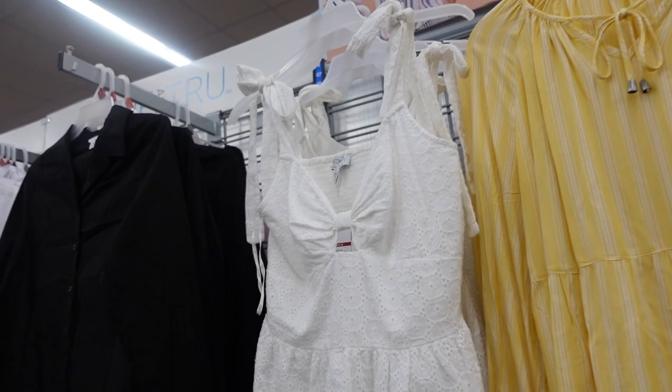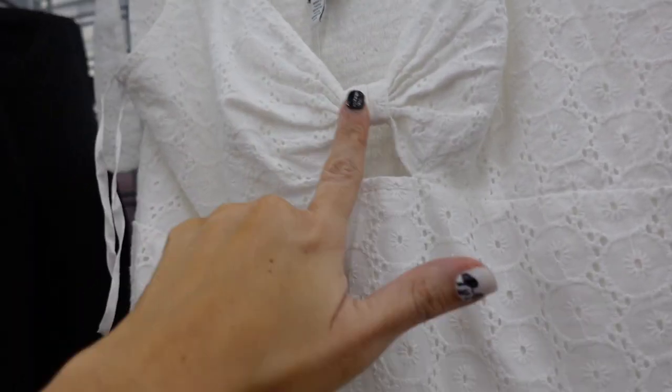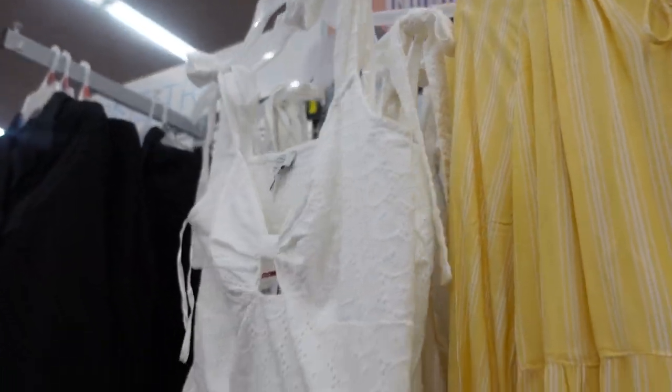Violet top from Sophia. This one has the tie detail with a little cutout and bow look, and then a peplum at the bottom with smocking in the back. It's $28.00.